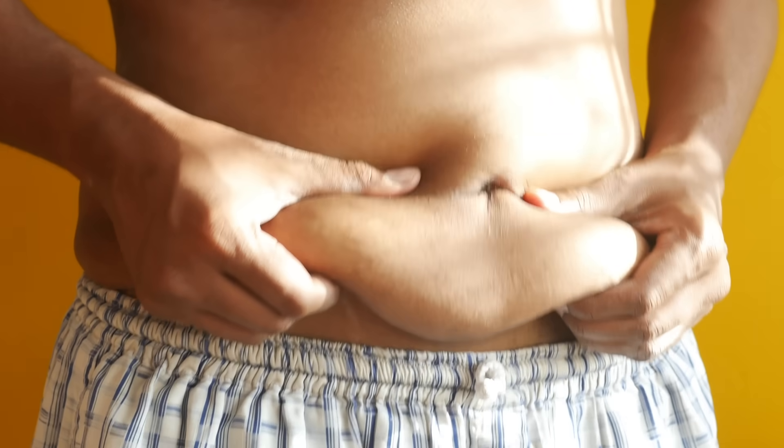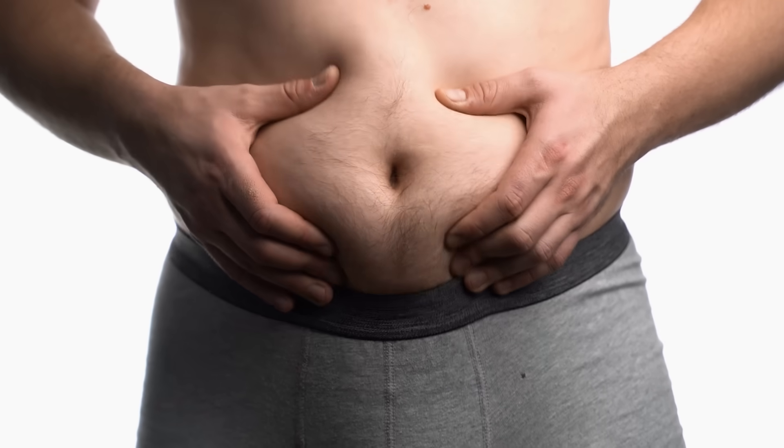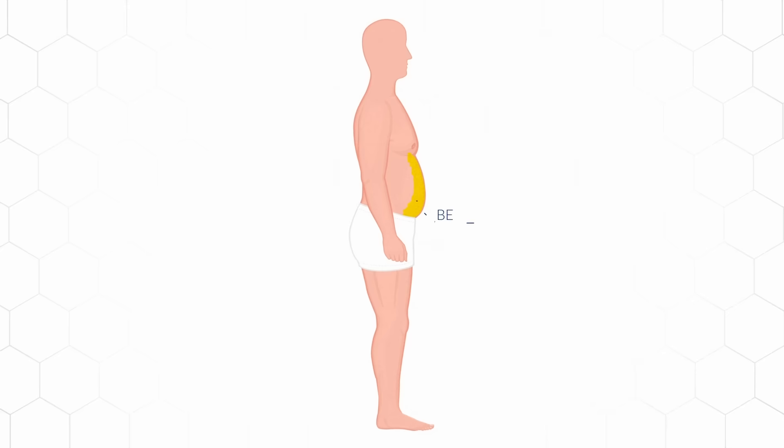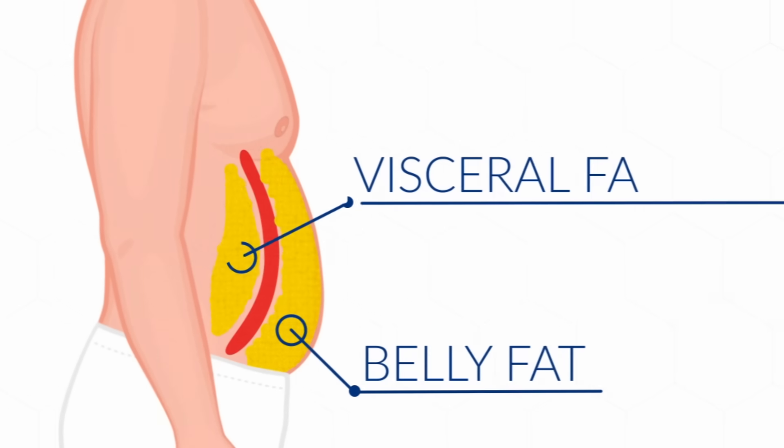Belly fat is really easy to gain, yet often the hardest area to lose. And there's actually two types. There's that annoying belly fat we all know of that covers your abs, but there's also a more dangerous type of belly fat stored deep within your organs known as visceral fat, which can create serious health problems.